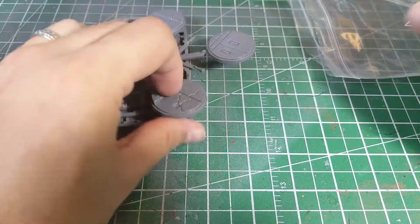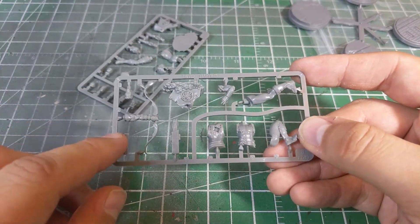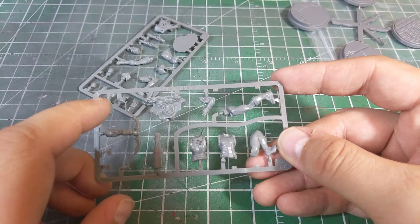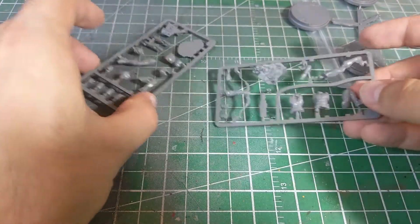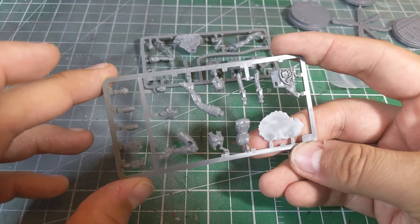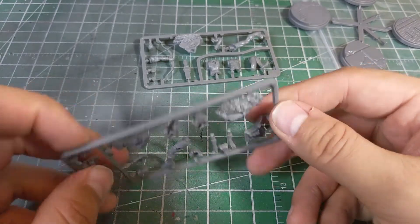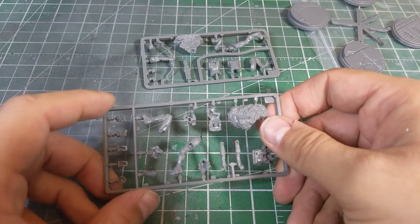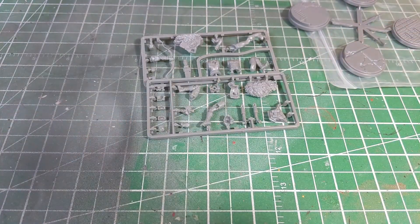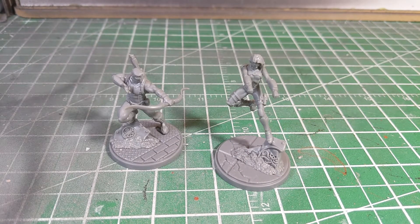Let's take a quick peek at the actual models themselves. We've got our typical bases. Hawkeye is going to be super easy to build — I really like the Hydra symbol on the wrecked base. Black Widow has a couple of extra bits and pieces, including knee pads, shoulder pads, and what looks like a holster, plus the Hydra symbol on her base as well. The majority of her should be pretty easy to assemble though. These are the two Agents of S.H.I.E.L.D. — Hawkeye and Natasha Romanoff, Black Widow.